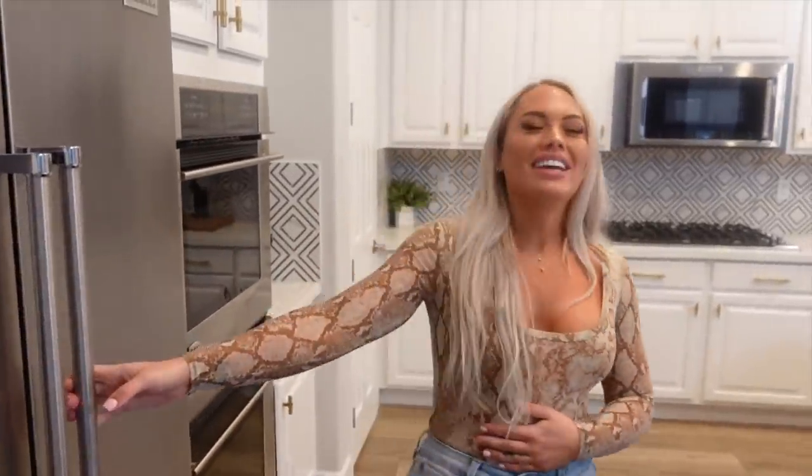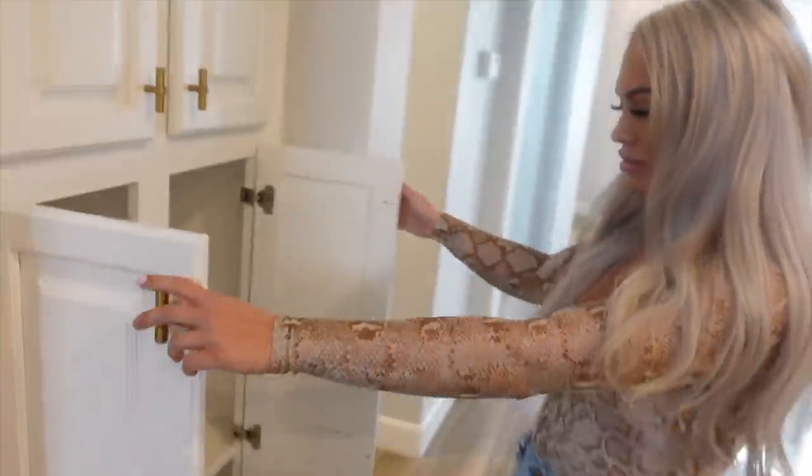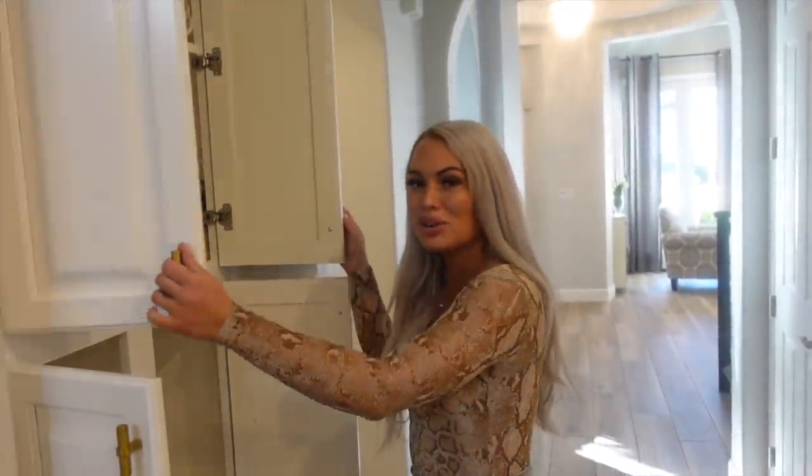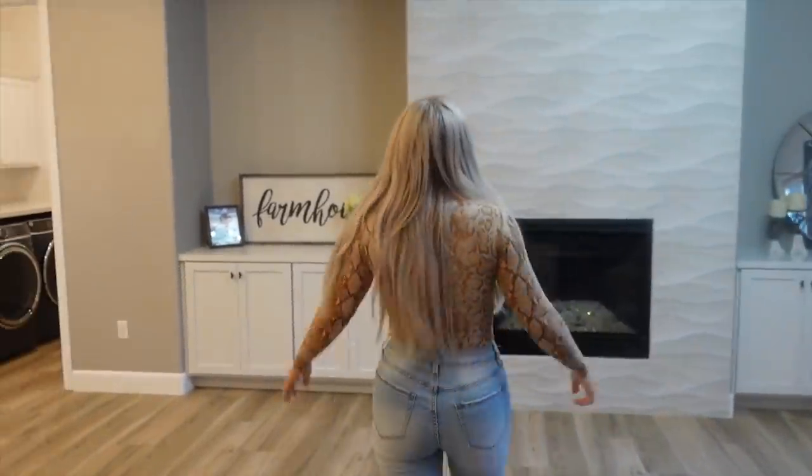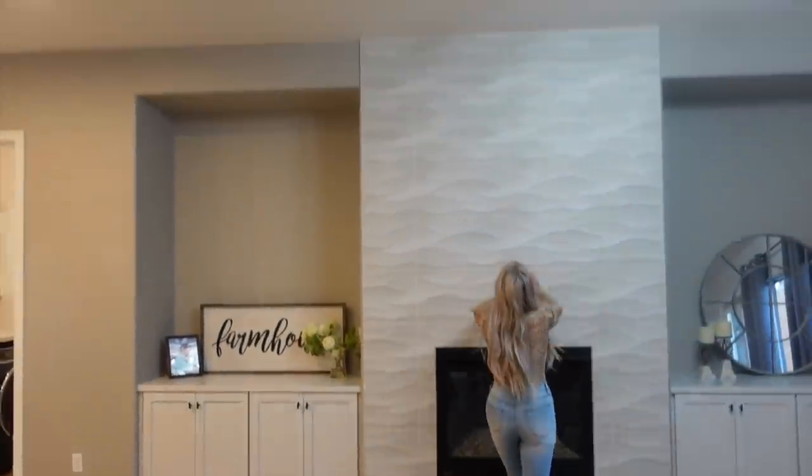Do you guys want to see what's in our fridge? Sorry, everything's expired — no it's not! We manage ourselves until we croak. We have a bunch of storage space here. I feel like a real estate agent — I feel like you're selling me this house!